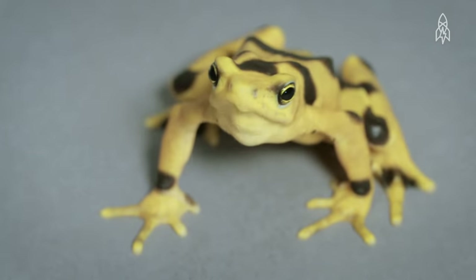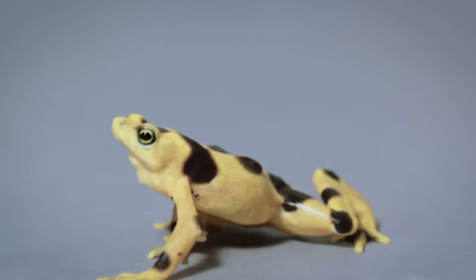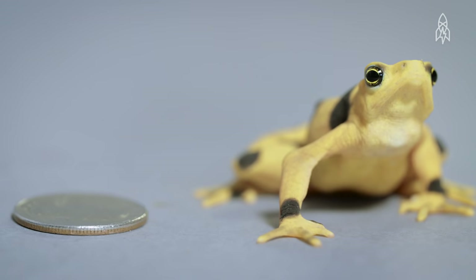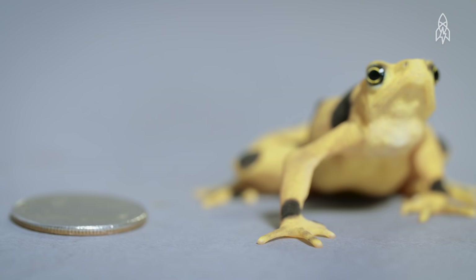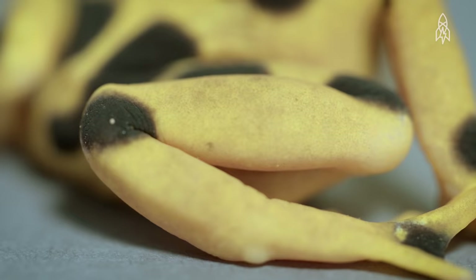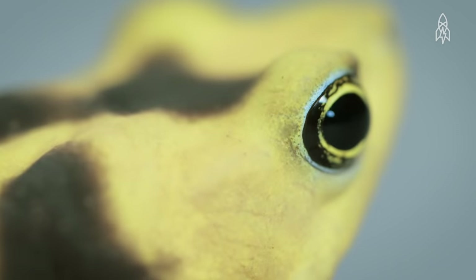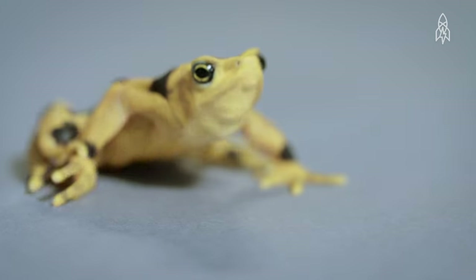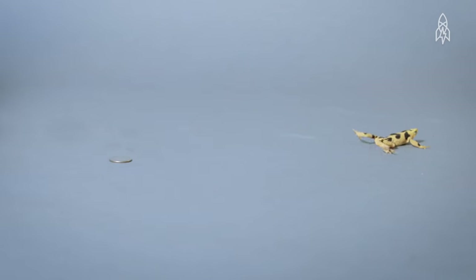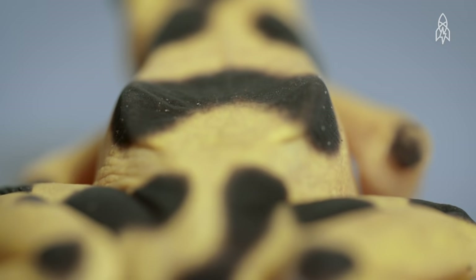This is the Panamanian golden frog — a frog so rare it may no longer exist in the wild. Merely inches in size, this frog's ornate skin is stunning, but also quite poisonous. The frog is covered in deadly toxins to protect itself from predators. In the wild it feasts on insects that it finds near streams in the mountainous rainforests of Panama. But a combination of deforestation, poaching, and a devastating fungal disease laid waste to their population.